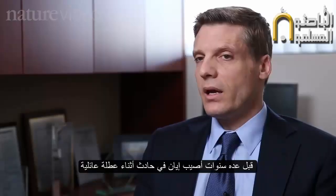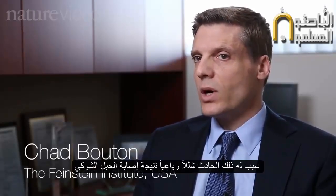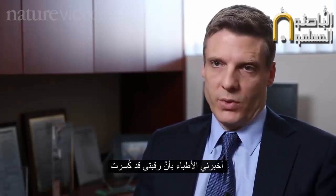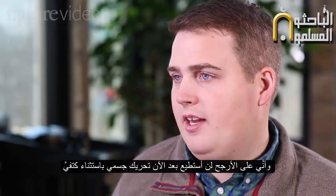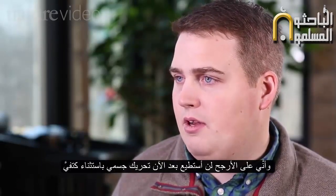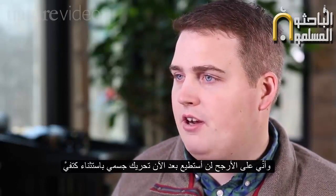Several years ago, Ian had an accident while on a family vacation. He was left quadriplegic from a spinal cord injury. The doctors told him he had broken his neck and had a spinal cord injury at the C5 level, and that most likely he'd be able to move his shoulders but nothing else for the rest of his life.